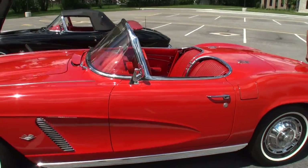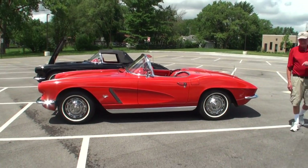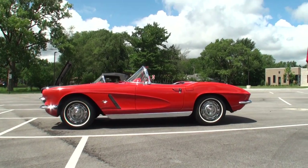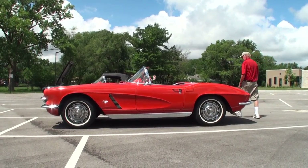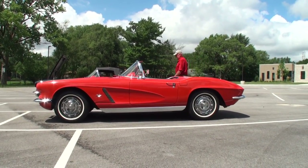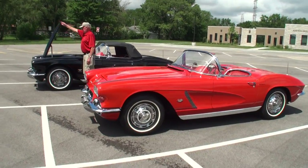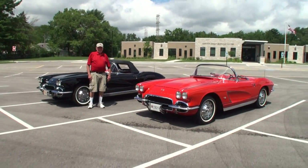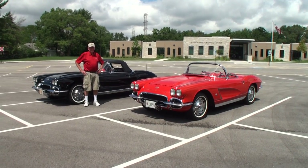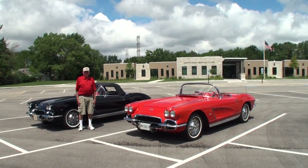Let's take a look at it with the top down and give people that view. That's good stuff right there. Roger's standing right there with the two cars. Roger, thanks for being on My Car Story. See you again.